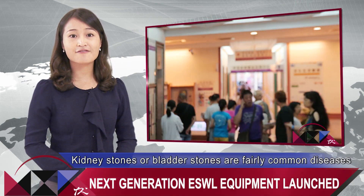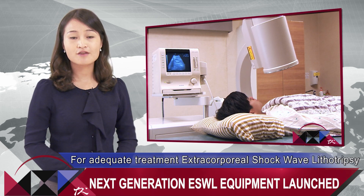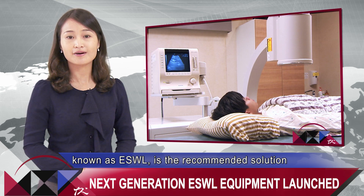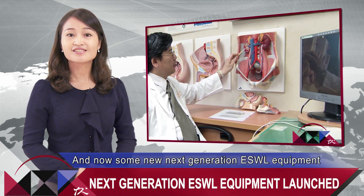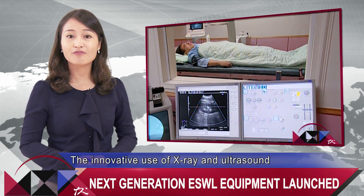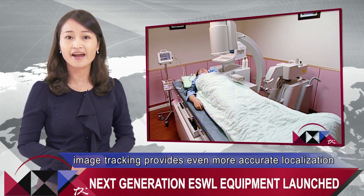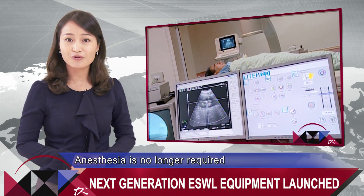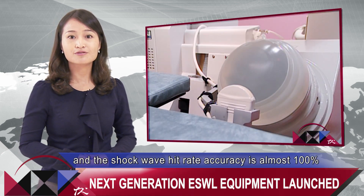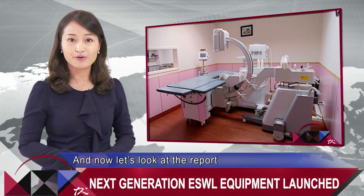Kidney stones or bladder stones are fairly common diseases that affect a wide range of people. For adequate treatment, extracorporeal shockwave lithotripsy, known as ESWL, is the recommended solution. New next-generation ESWL equipment has been introduced to the public. Innovative use of X-ray and ultrasound image tracking provides even more accurate localization. Anesthesia is no longer required, no need to prescribe painkillers, and the shockwave hit rate accuracy is almost 100%. Now let's look at the report.